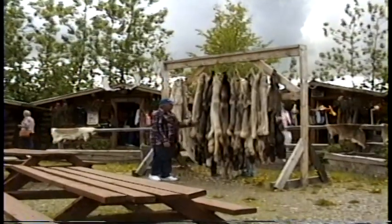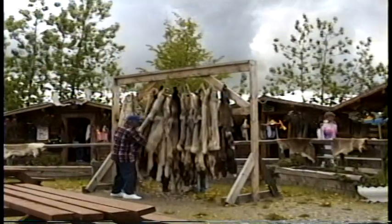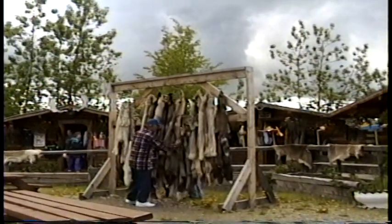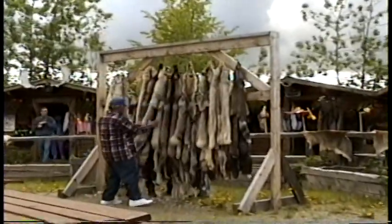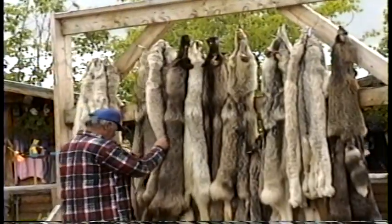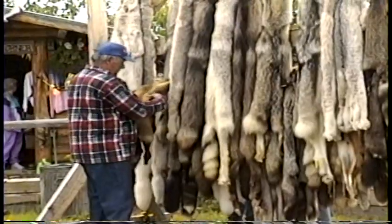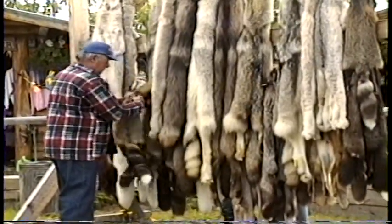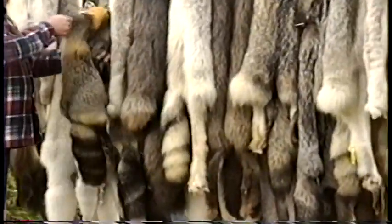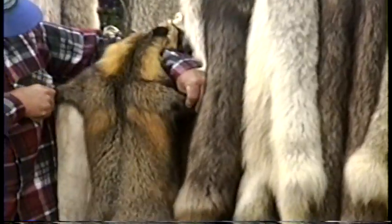There are cross fox and silver fox — all different kinds. On the cross fox you can actually see a cross effect in their fur. Some of them are more prominent. You can see the cross effect in the dark color of their fur.